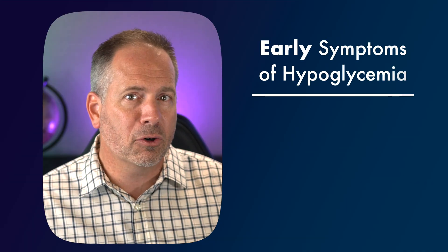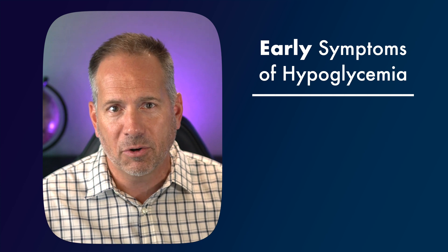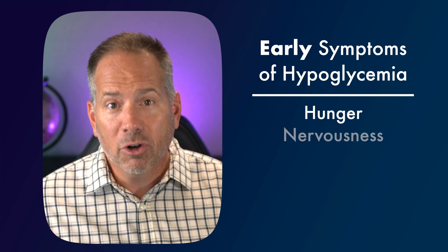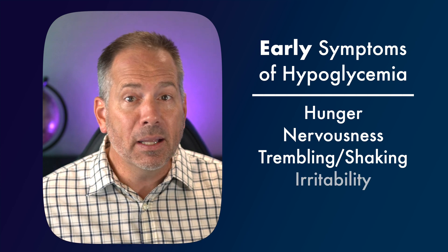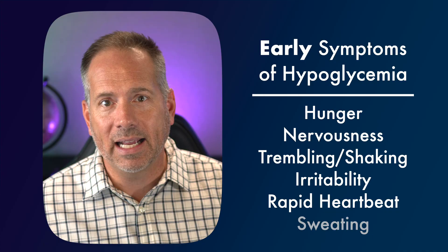Different people will experience their own combination of symptoms at different points, but some common symptoms early on in a hypoglycemia episode are things like hunger, nervousness, trembling hands or just feeling generally shaky, irritability, rapid heartbeat, or sweating. The hope is that this would be enough to let you know something's wrong so that you go get something to eat, bring some sugar back into your body, and get back to normal glucose before there's any actual danger of brain and nerve cell damage.